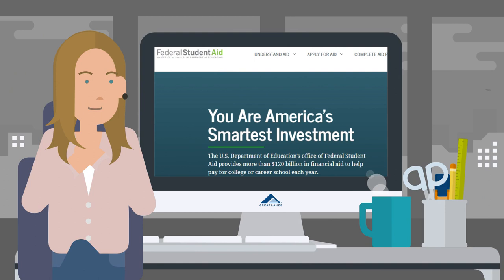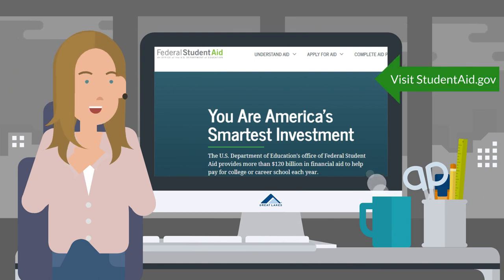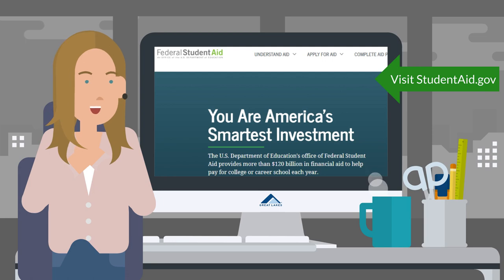Just a note: if you are completing the application electronically on studentaid.gov, you will be given the option to document your income electronically using a data retrieval tool that has been established with the IRS.